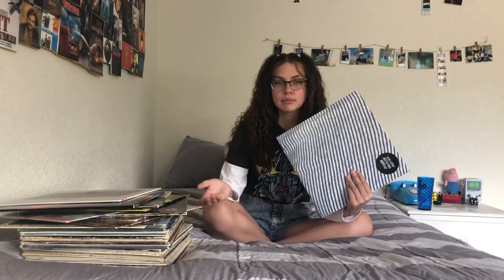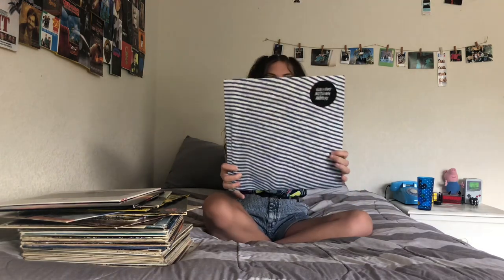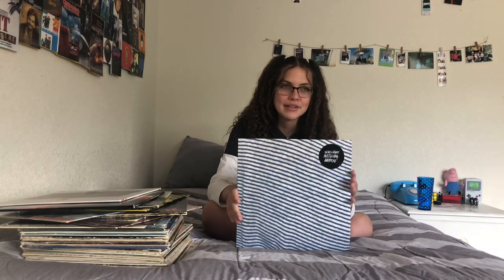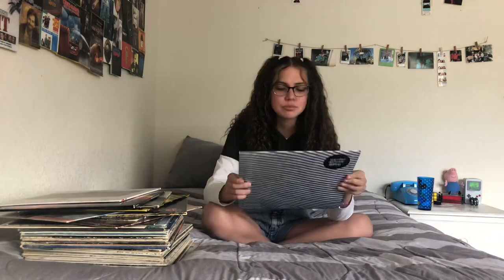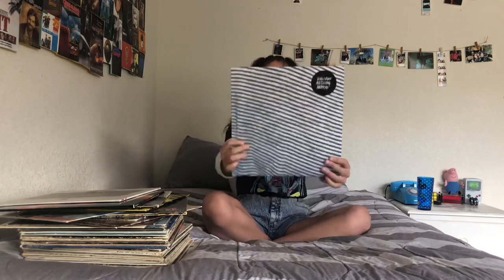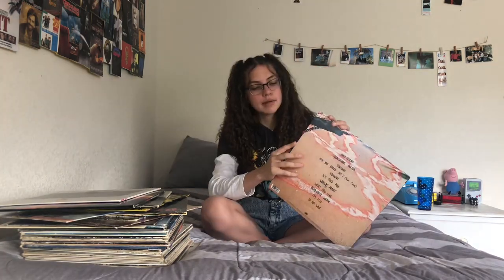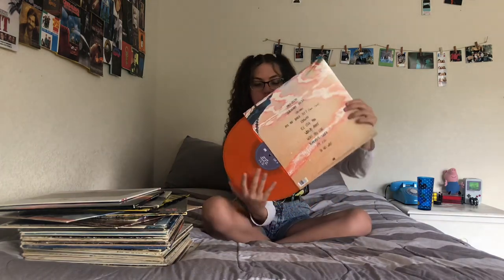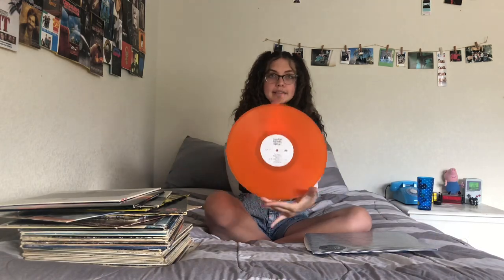The next couple of vinyls are more new, not old like most of mine. The first one is the Wallows' Nothing Happens vinyl. I got this from Urban Outfitters — we all know how I feel about expensive vinyl — but it was worth it because where am I going to find a Wallows record at a thrift store? This is one of my colored ones; it's like an orange color, really bright and vibrant. My favorite song on this album is 'Are You Bored Yet?'